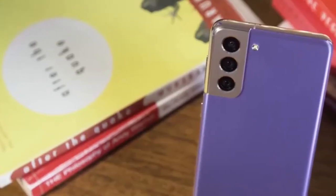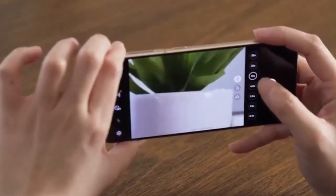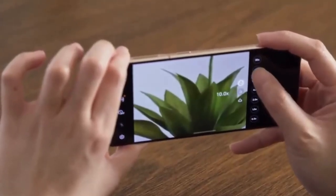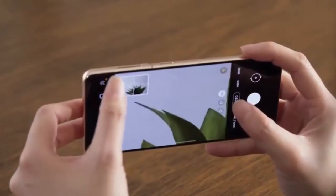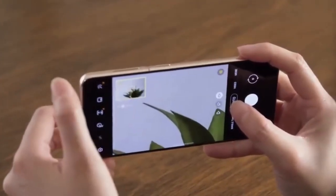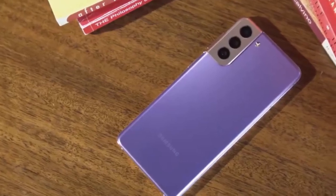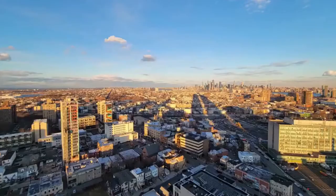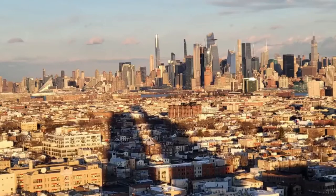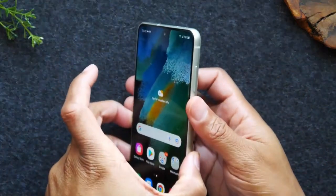Overall, the S22 has improved throughout the year and is still a great pick. The S21 is a bit surprising because I didn't love it when it first came out, but it's gotten so much cheaper and is now a very solid phone. If you're on a budget, the S21 makes more sense, but ultimately the choice is yours.